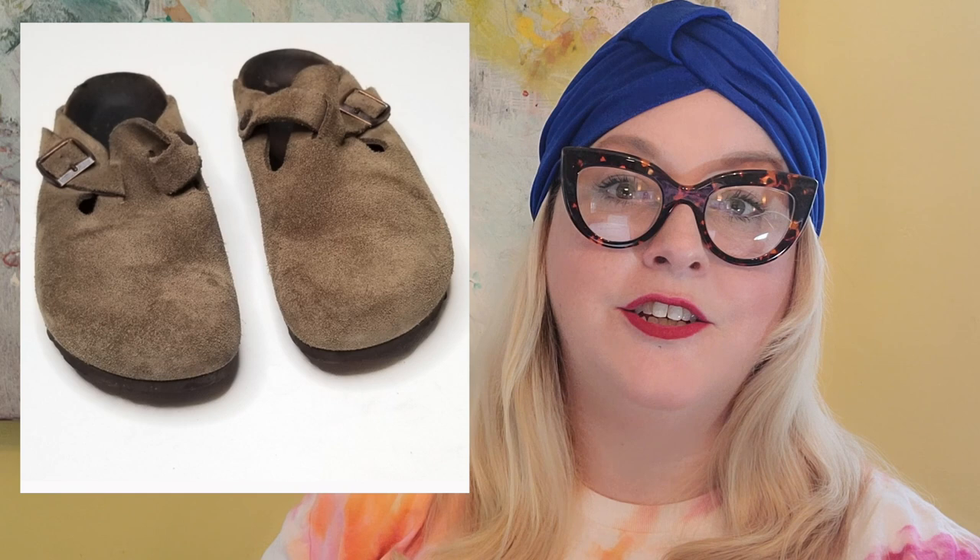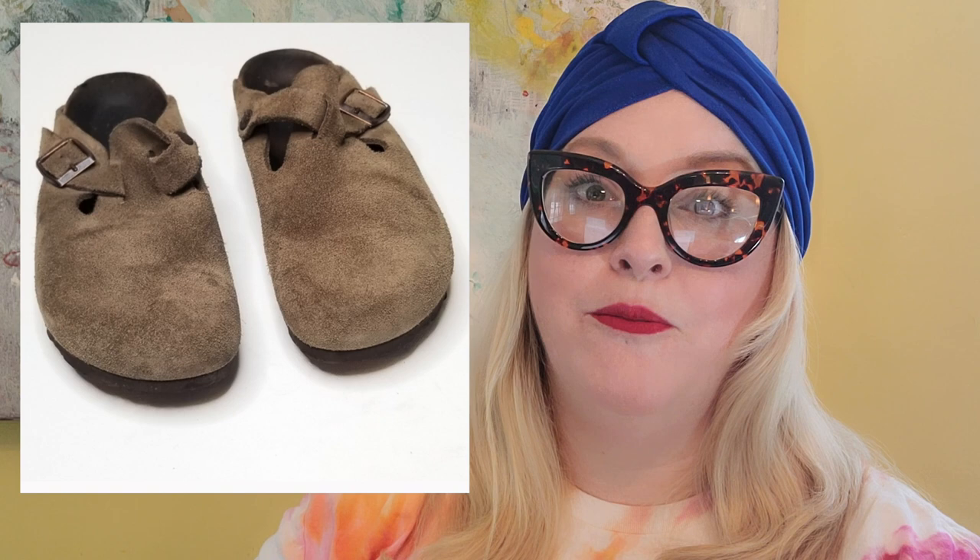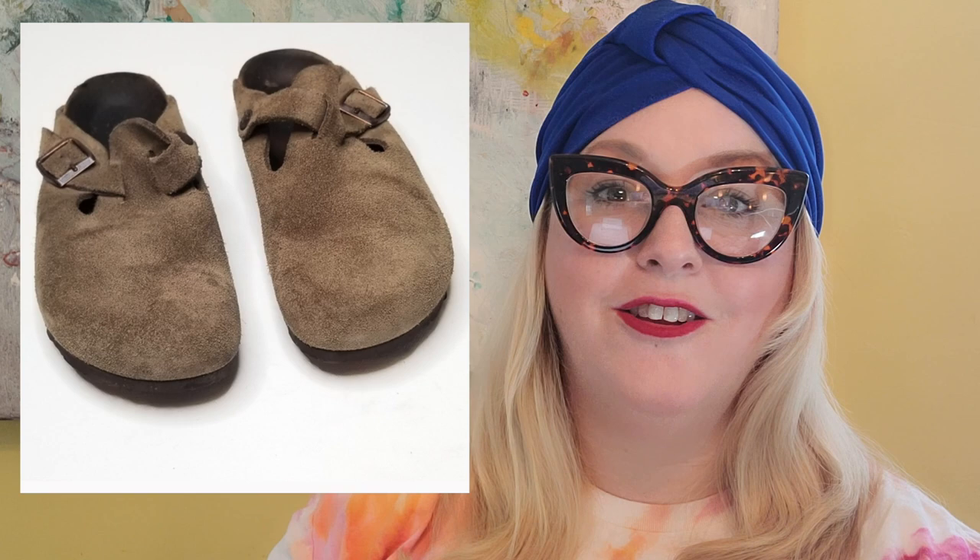If you watch reselling content, you've probably heard that even Birkenstocks in terrible condition will sell — as long as they're not completely falling apart, somebody will buy them. I picked these up at the Nashville bins for a couple dollars even though they had heavy wear. I ended up selling them for $50 — after the $10 Poshmark fee I made $40. Be on the lookout for Birkenstocks, because even used ones will sell.